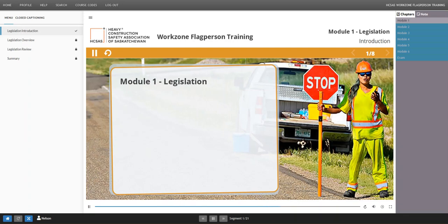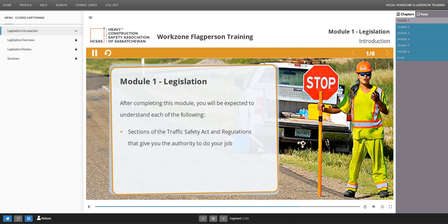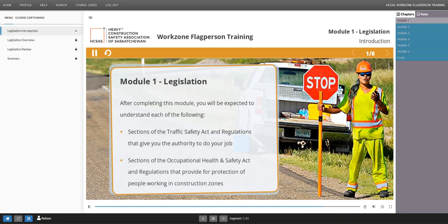Before we begin, let's review the learning objectives for this module. After completing this part of the course, you will be able to describe sections of the Traffic Safety Act and regulations that give you, the flag person, the authority to do your job, and describe sections of the Saskatchewan Employment Act and Occupational Health and Safety regulations that provide protection for people working in construction zones.